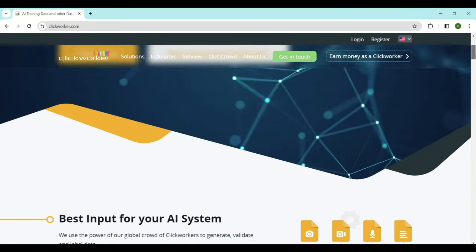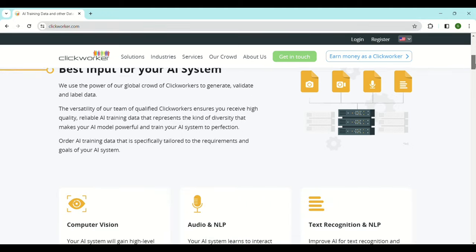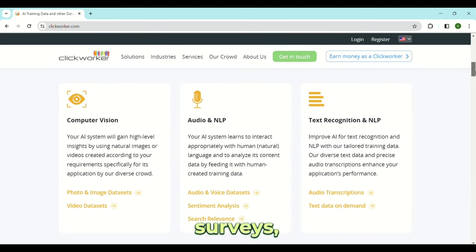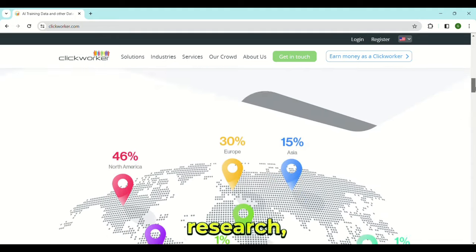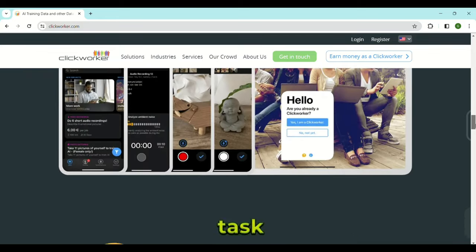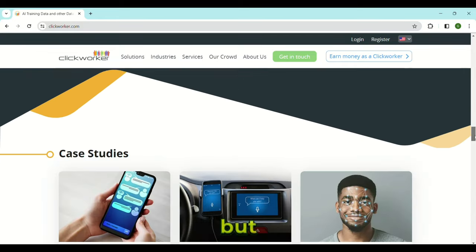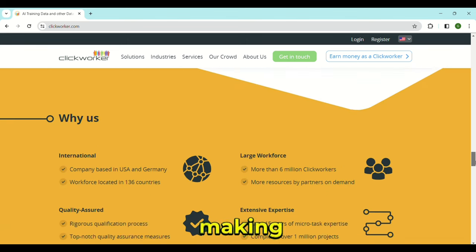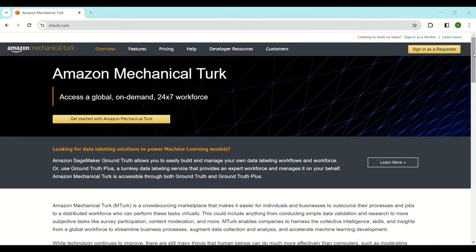ClickWorker. ClickWorker is a micro-task website. There is a wide variety of job types available here — you can do surveys, photography, research, voice recordings, or help train AI, among other things. The pay per task is usually a few dollars, but if you can knock out a few in an hour, you will be well on your way to making $100 a day.